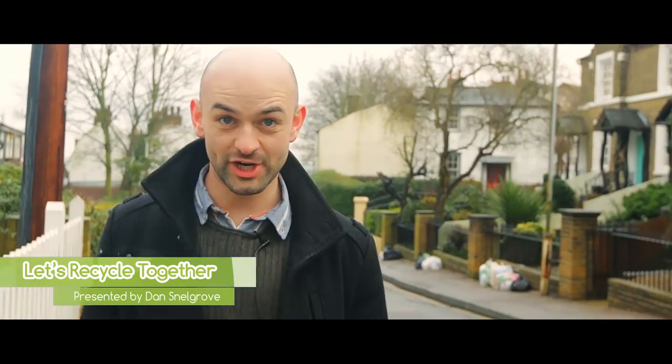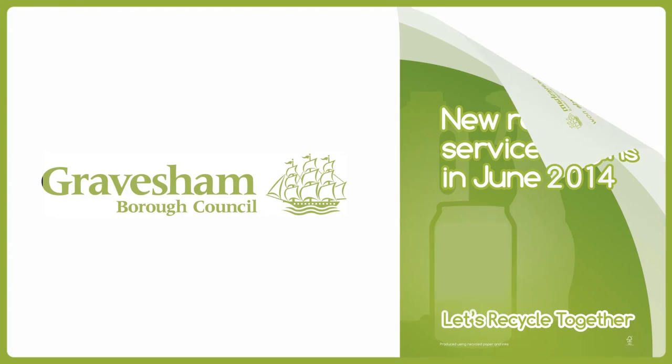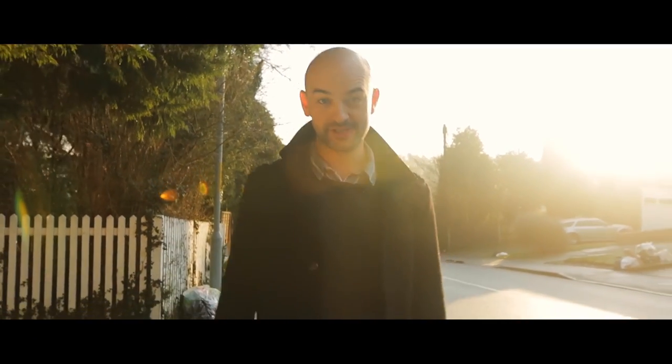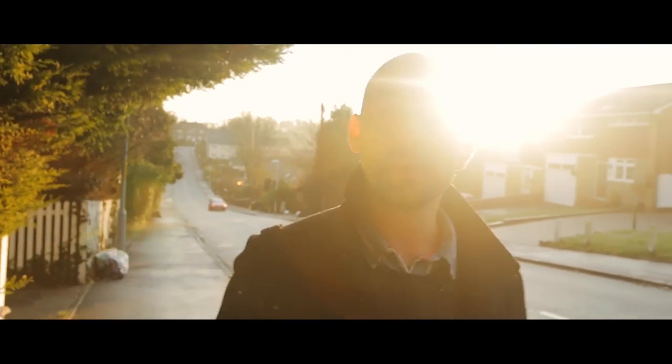Recycling in Gravesham is changing. From June, the council will be running a new collection service. So if you live in any of these places on the screen now, this new service will be coming to you.